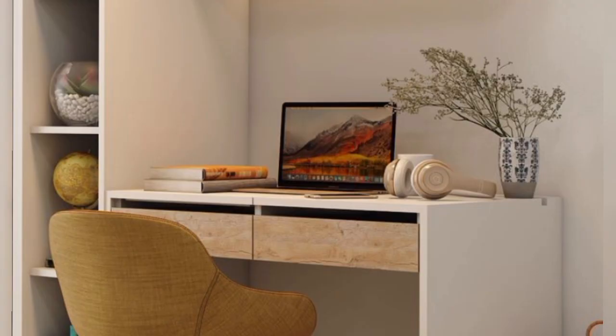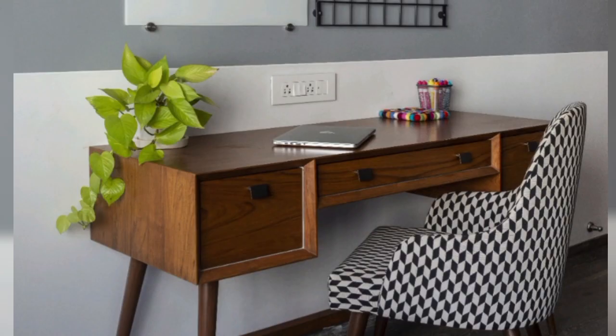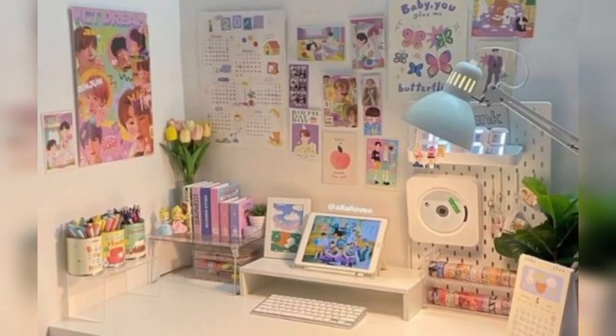Designing a study table for your home decor involves considering both functionality and aesthetics. Here are some study table design ideas to help you create a stylish and functional workspace at home.